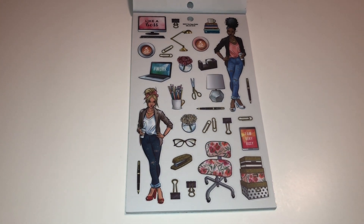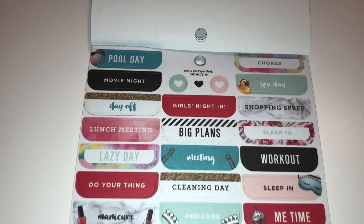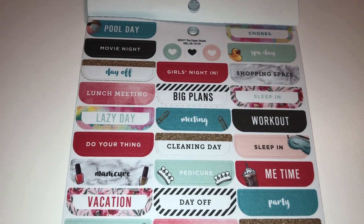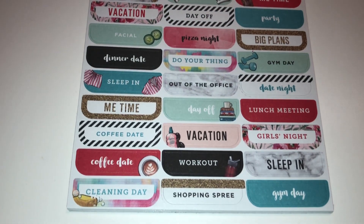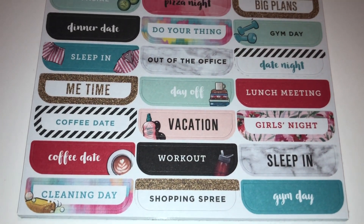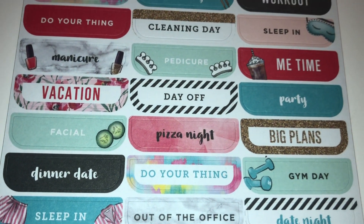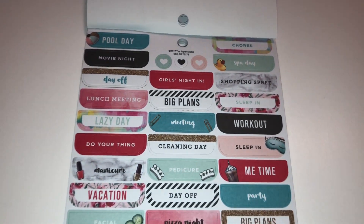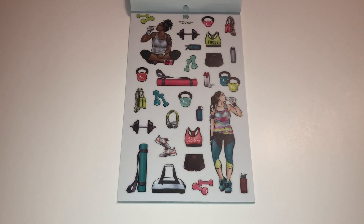This next page is full of things to do — perfect for a planner. You have things like 'pool day,' 'chores,' 'movie night,' 'spa day,' 'day off,' 'girls night in,' 'shopping spree,' and so on. I just get a kick out of 'cleaning day' — I think that one's so funny. 'Facial' — oh my gosh, how fun is that! 'Me time,' 'sleep in' — oh I love sleeping in! So many things we can definitely use, and so perfect for a planner.